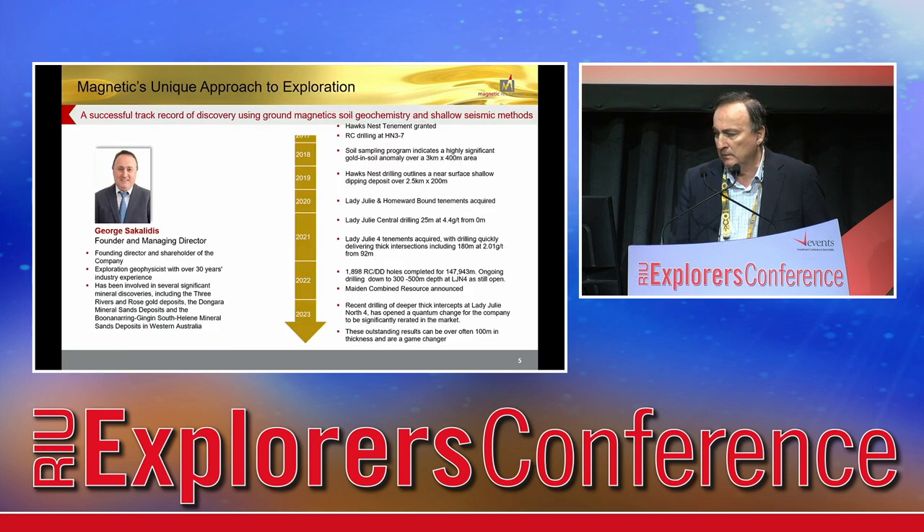Discovery-wise, Hawks S9 was the first one. Then we discovered Lady Jilly Central. Last but not least is Lady Jilly North 4, which was discovered around 2021. Serious amount of drilling — this is a development story. It's about 150,000 metres of drilling completed.